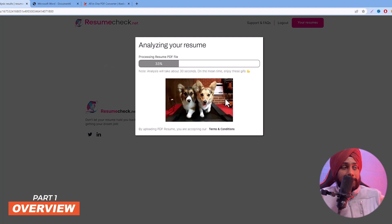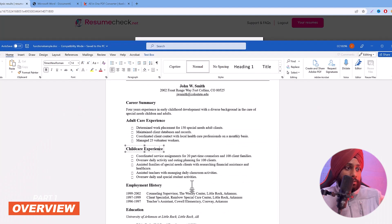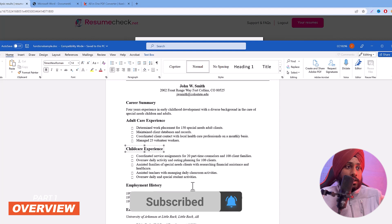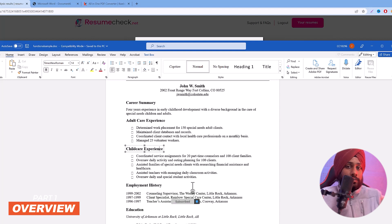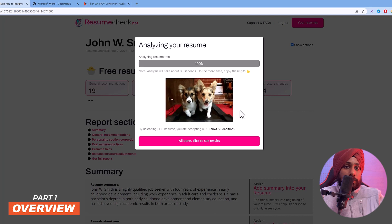If you want, you can find the link to this sample resume in the description box to play around with it. But uploading your own resume will be much more beneficial. Note that this is not completely free software — it has a paid add-on which costs $9.90. In this video I'm going to pay that amount to see if it's worth your money.